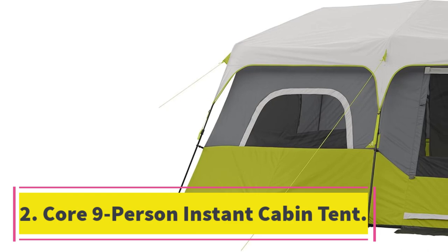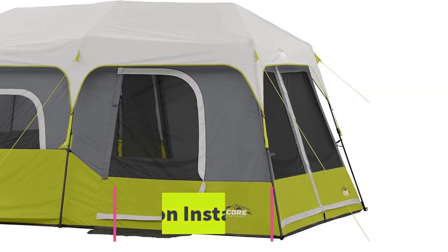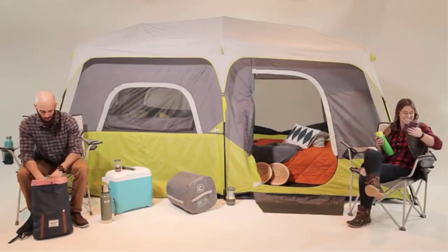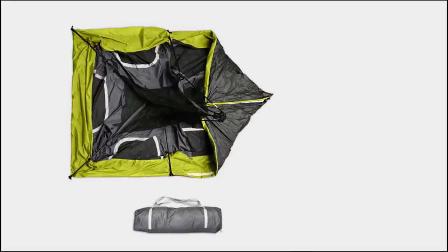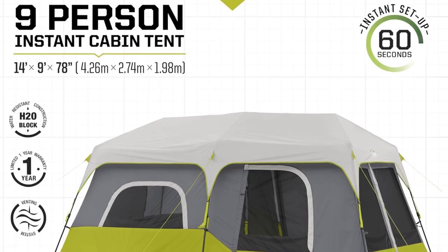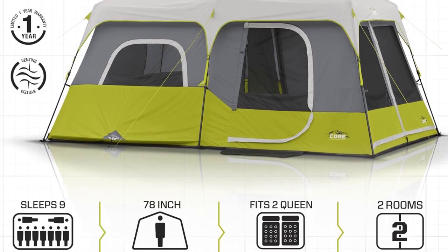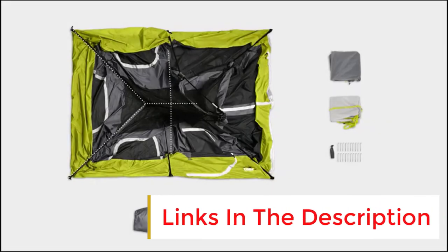Number 2: Core 9 Person Instant Cabin Tent. Core is one of the most trusted brands for manufacturing the best instant tents for camping. This full-sized tent has a T-door and enough room to fit two queen-sized air mattresses and sleeps 9 people. The central height measures 78 inches, allowing enough headroom even for a tall person. The Core H2O block technology helps keep rainwater at bay, and the adjustable ground vent provides superior ventilation.